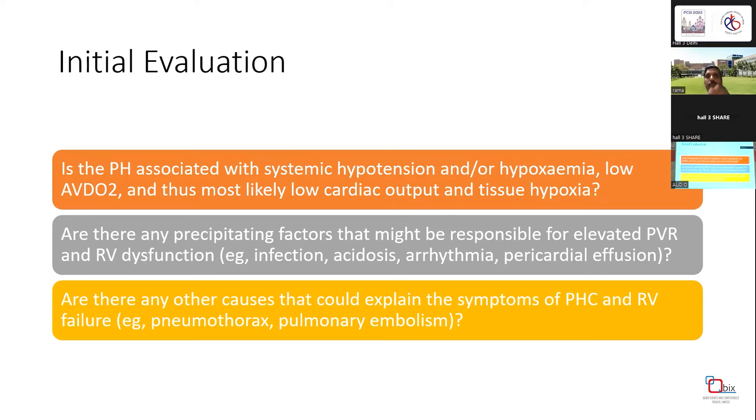How do you evaluate and manage PH crisis in a postoperative situation? Three things to assess: first, the effect on hemodynamics — is there systemic hypotension, hypoxemia, or evidence of low cardiac output and tissue hypoxia? Second, are there any precipitating or aggravating factors that can be corrected? Before jumping to specific therapies, rule out infection, acidosis, arrhythmia, and pericardial effusion. Also rule out other causes like pulmonary embolism or pneumothorax.